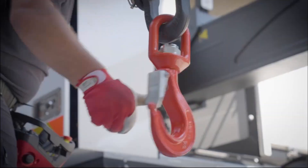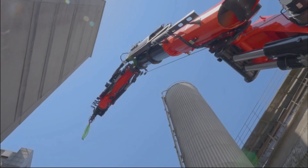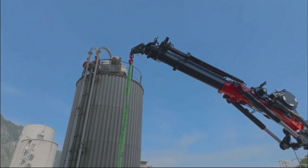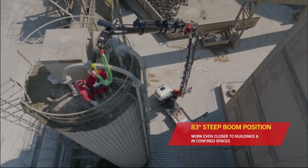With smart functions like the memory position system, leveling assistant, and dual-circuit hydraulics, the PK 1650 TEC ensures efficient, safe, and reliable operation for the toughest lifting tasks.